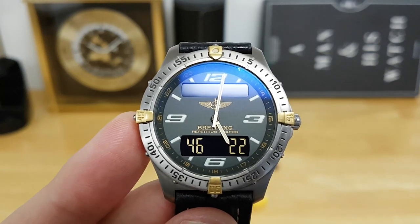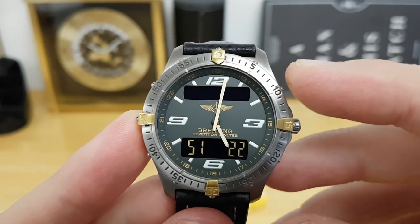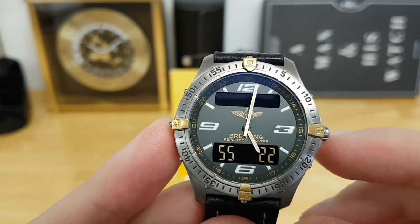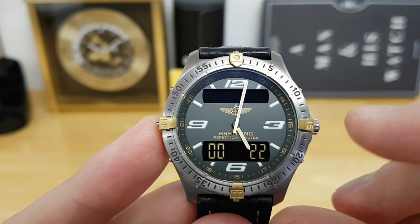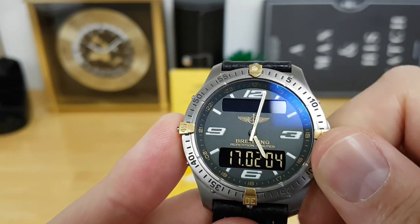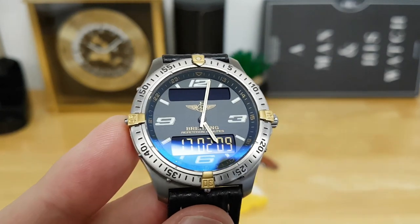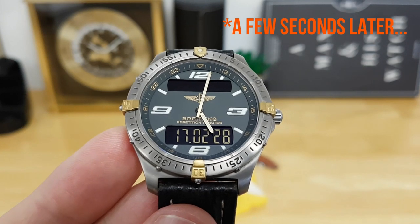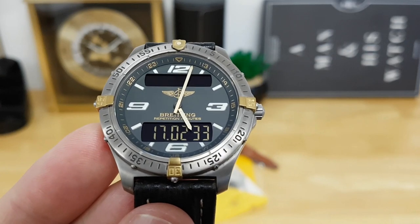This also shows continuous seconds up to 60 seconds and the day of the month. Another nice feature of this movement is that the step motor for the minute hand advances not just once every minute like a typical quartz — it advances every 30 seconds. You can see it jump, and when it hits 30 seconds it advances one more time. You can see it's about to hit 30 seconds — and it just advanced again. Pretty cool.